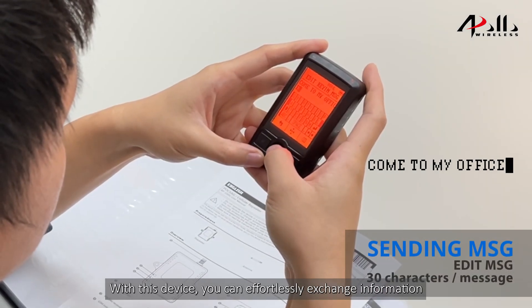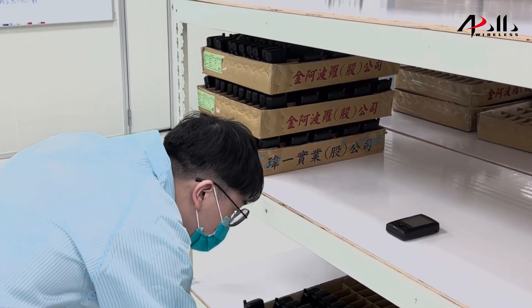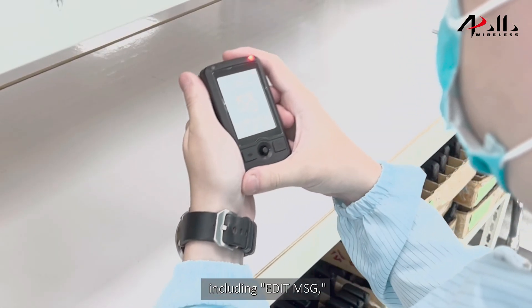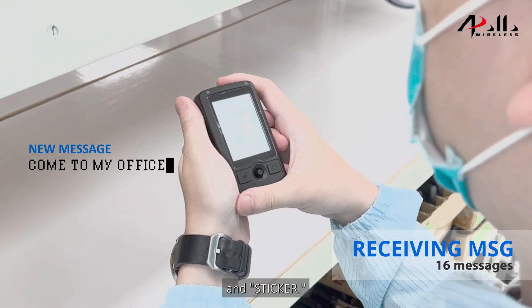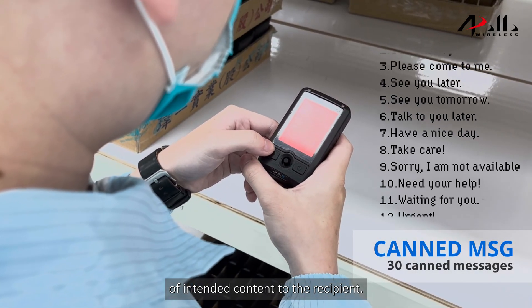With this device, you can effortlessly exchange information and stay connected. AT100TR offers three message transmission modes, including Aiden Message, Can't Message, and Sticker. These options allow for quicker delivery of intended content to the recipient.